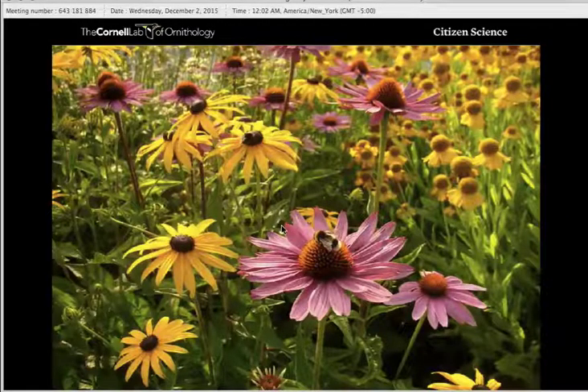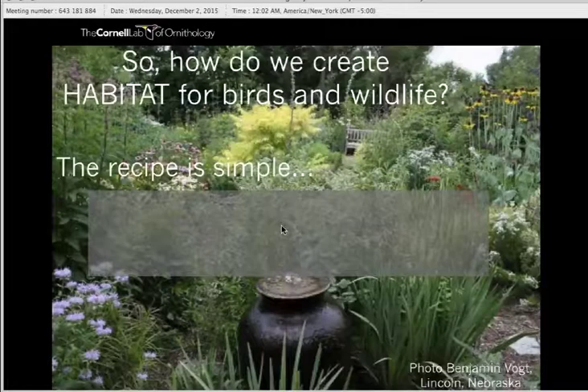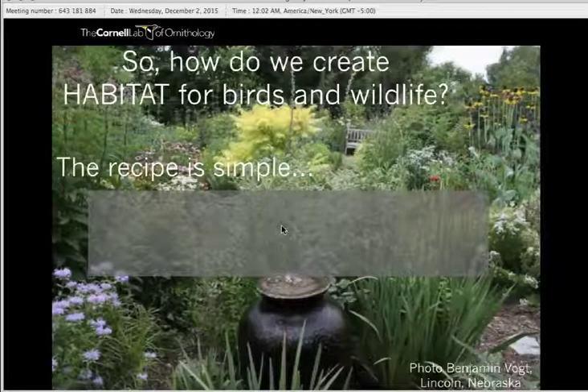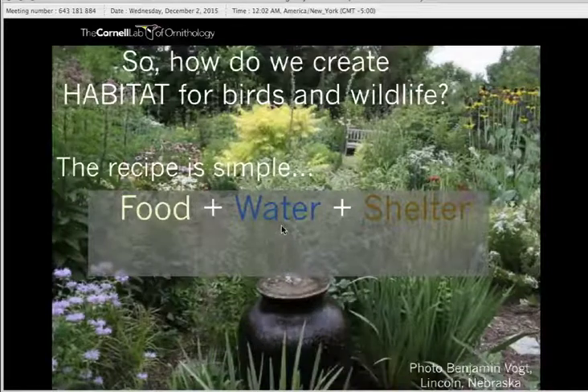Something like a collection of wildflowers is obviously much more bountiful and environmentally friendly for any creature wandering through your yard or flying overhead. So how do we create habitat for birds and wildlife in our yard? What are the main ingredients we need to focus on? The main ingredients are food, water, and shelter — just like anything.